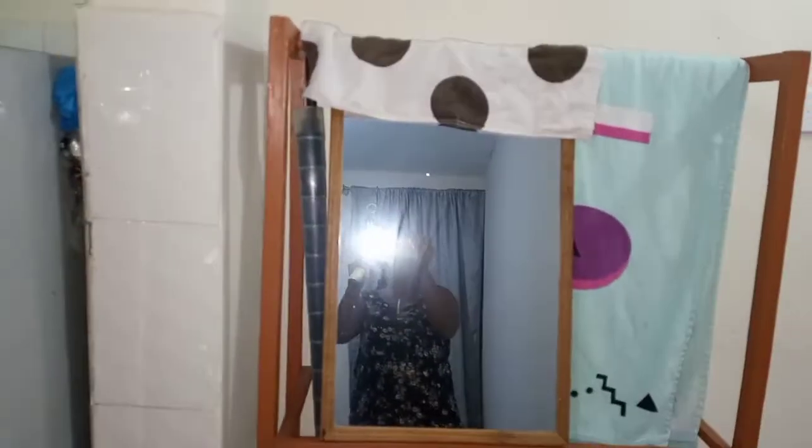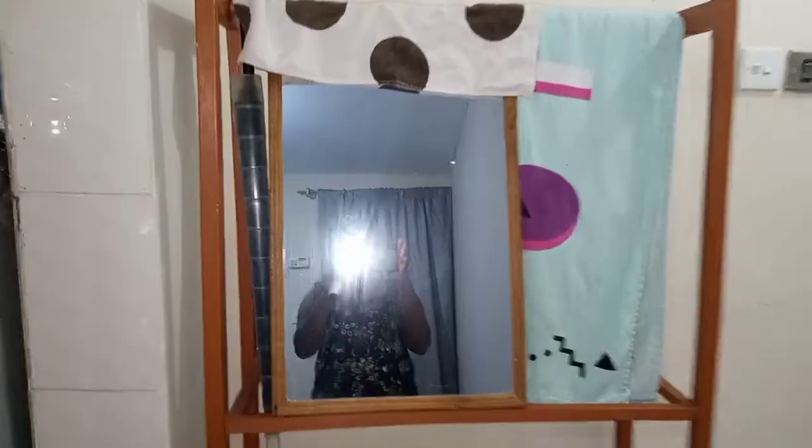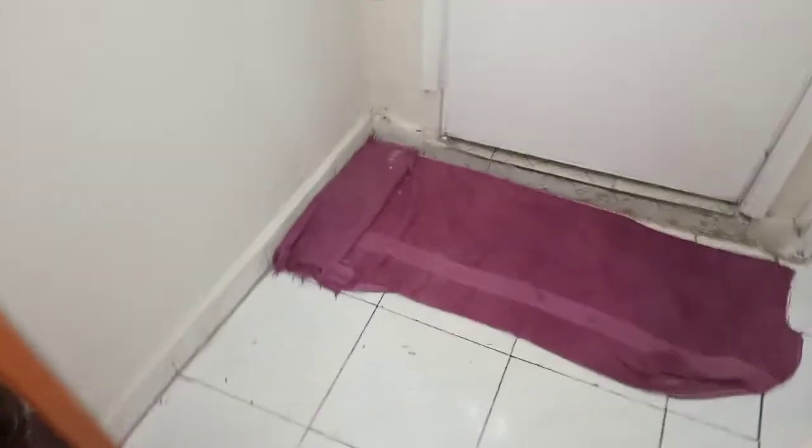I'll insert a video of my bathroom since we don't have lights currently. So this is the door to the bathroom — and currently in our bathroom we don't have lights.